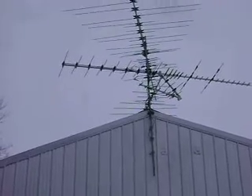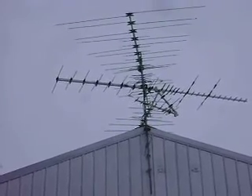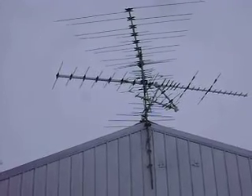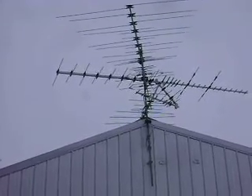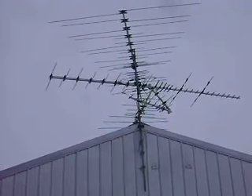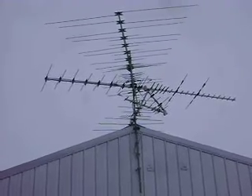We'll start with that top antenna — that one's pointed at Shoreview. That pretty much receives all the Shoreview channels. There's just a few that have some interference issues: RF-22, RF-34, and RF-35. We receive everything else pretty good from Shoreview. The top antenna is an 8200U.